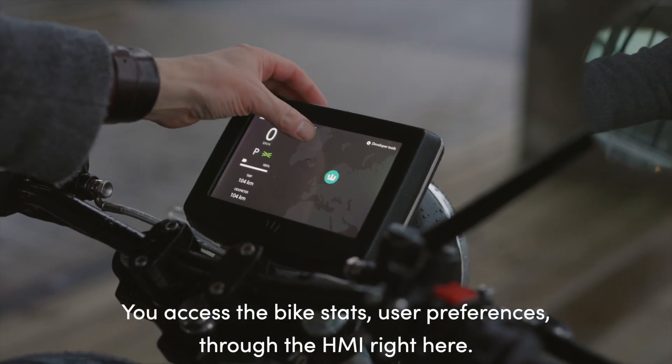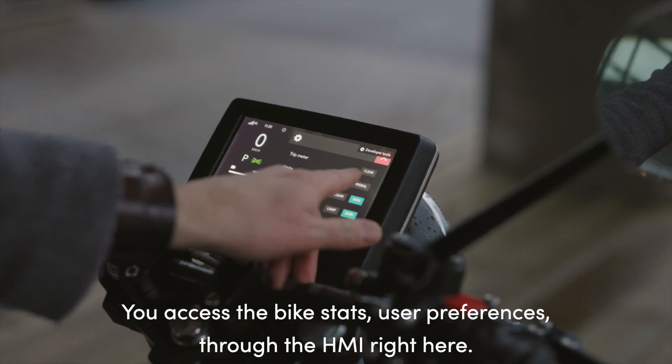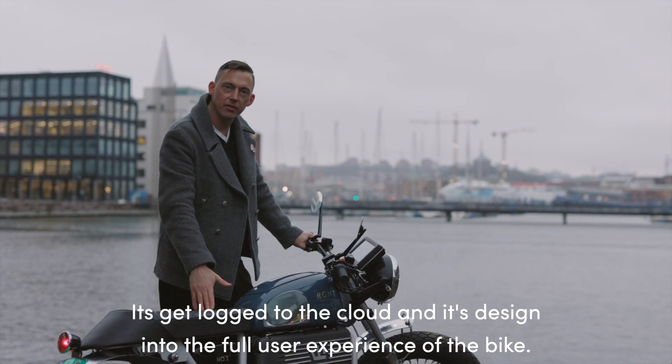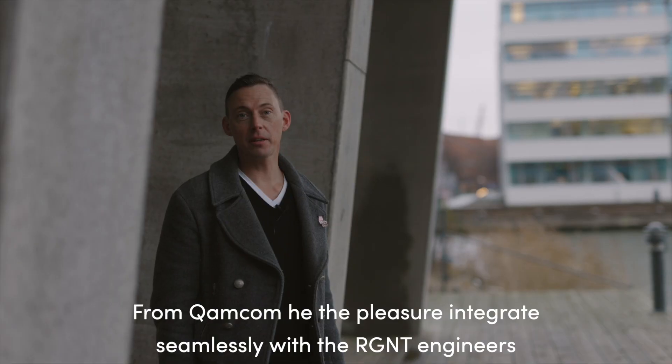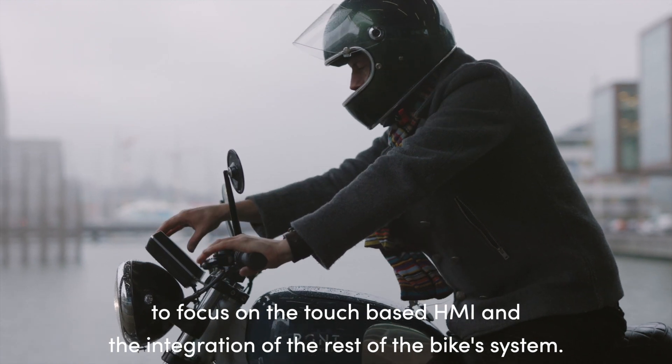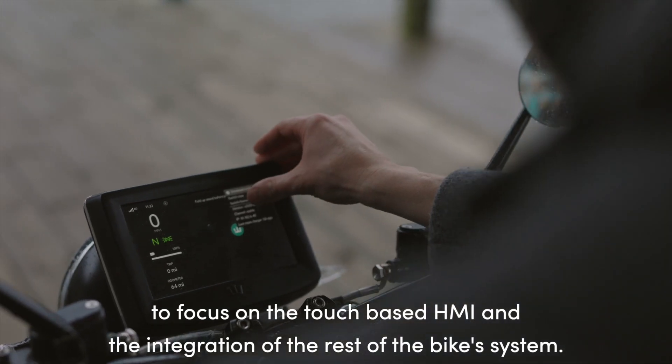You access the bike stats and user preferences through the HMI right here. It gets logged to the cloud and it's designed into the full user experience of the bike. From ComCom we have the pleasure to integrate seamlessly with the Regent engineers to focus on the touch-based HMI and the integration with the rest of the bike system.